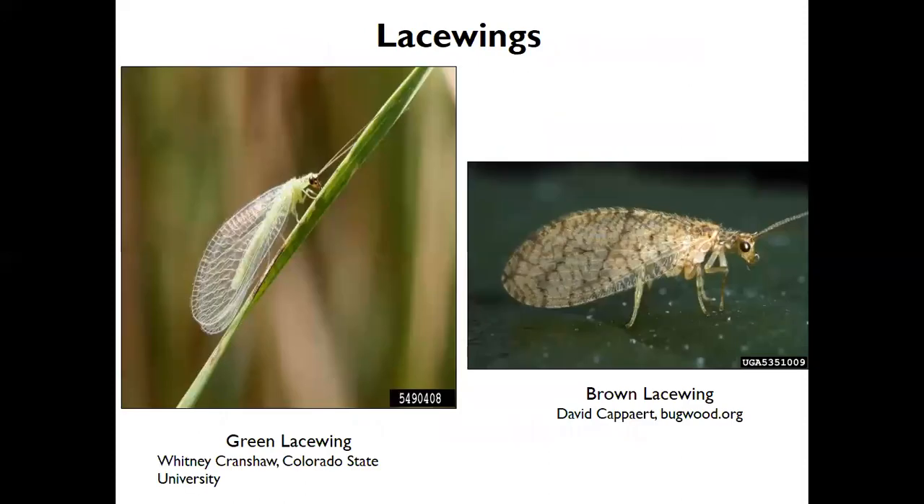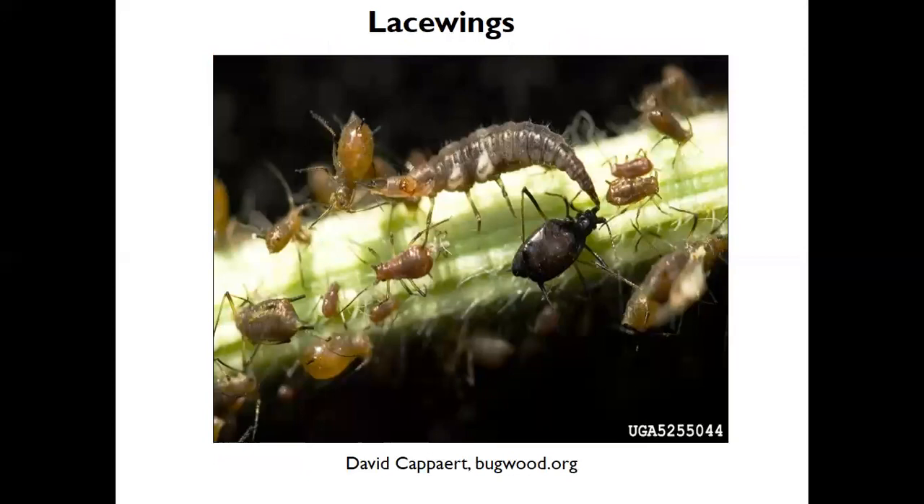Lacewings — you can see these especially at night, flying around lights. The adults don't consume food, but their larval form, sometimes called antlions, are voracious feeders on soft-bodied insects like aphids. This is one form of biological control — they control soft-bodied insects and caterpillars as well as other insects. Lady beetles are probably the most well-known beneficial insects. There are several species. Both the adult and larval forms eat insects.